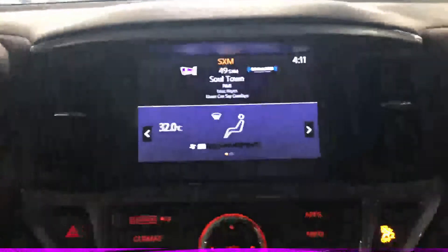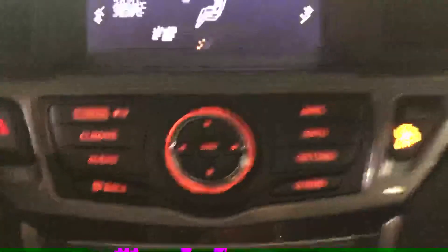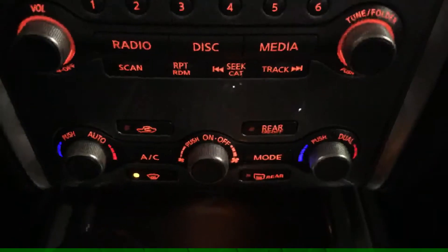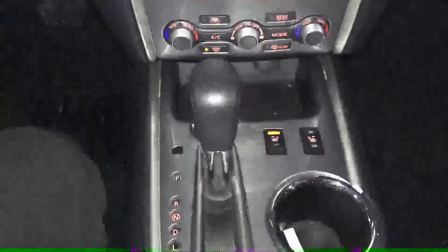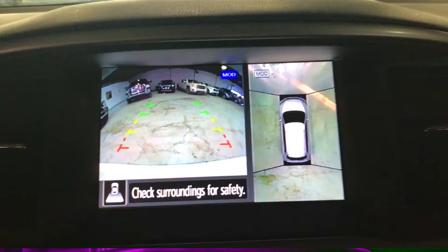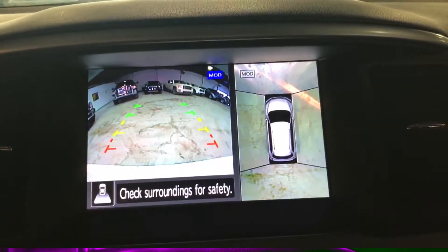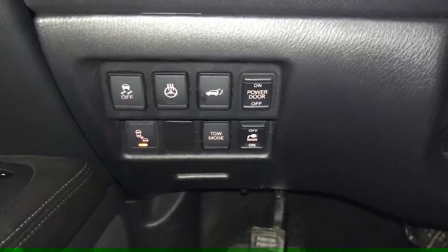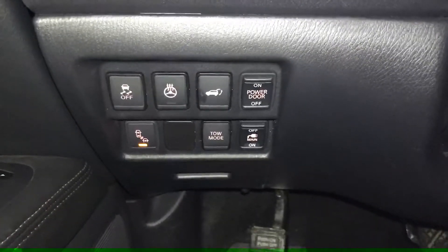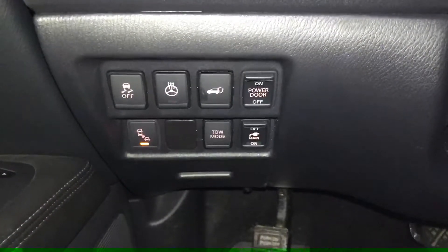All your steering wheel mounted controls are in very good condition. The leather has very minor wear — I'll show you the driver's seat when I get out. You have the nice big touchscreen with controls, audio controls, and climate control down there. You've got heated seats, four-wheel drive selector, automatic transmission, backup camera, 360 camera.